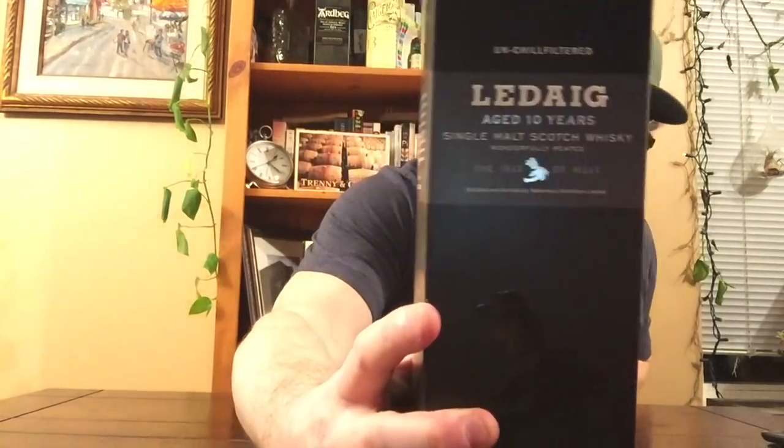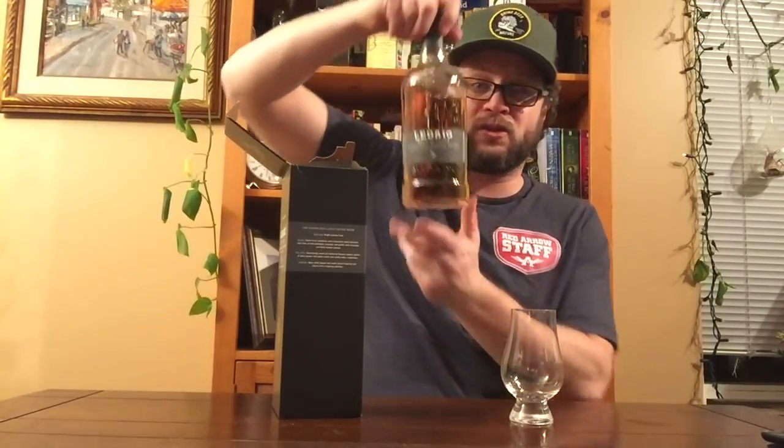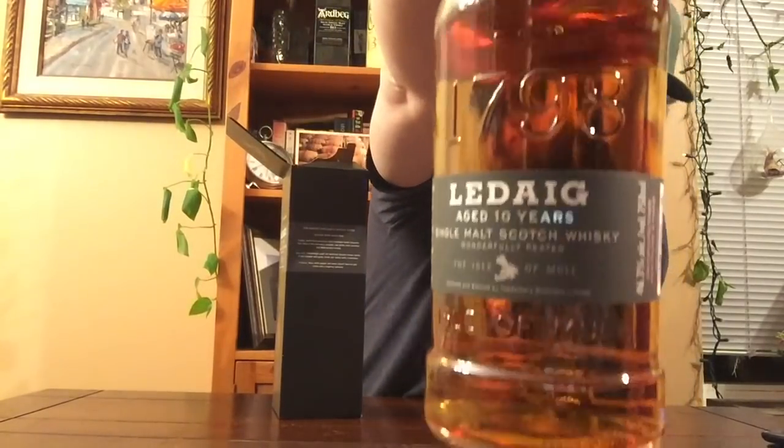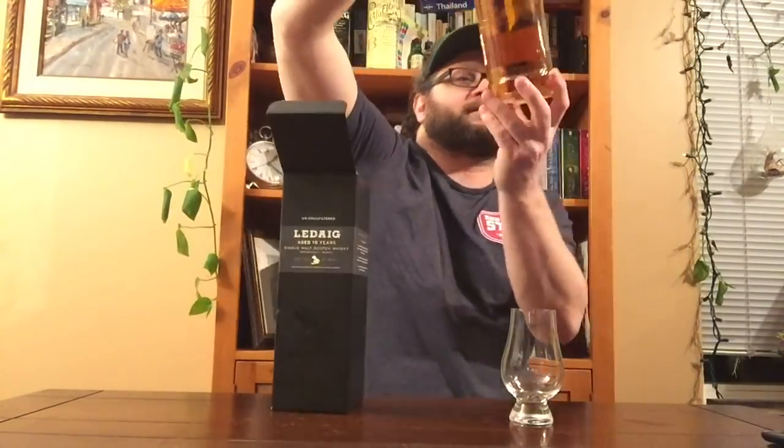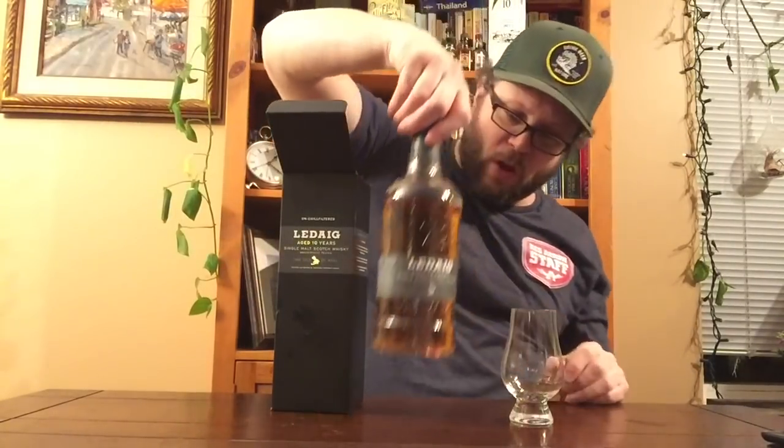This one today is exceptionally cool. This is — and I may be pronouncing it wrong — Le Chegg, 10-year-old. This is bottled at 46.3%. It has an age statement: 10 years old. It is natural color and non-chill filtration. It essentially checks all the boxes because this is also a really, really well-priced spirit.